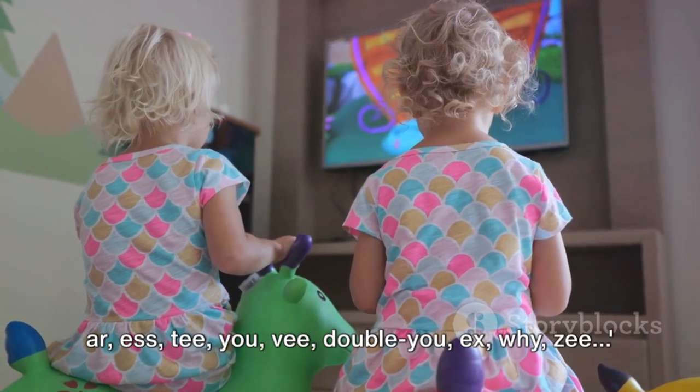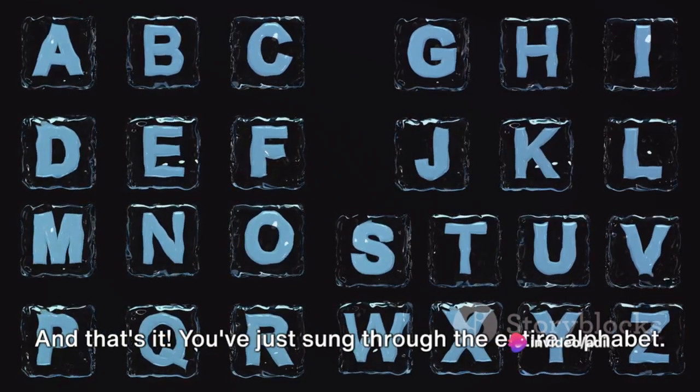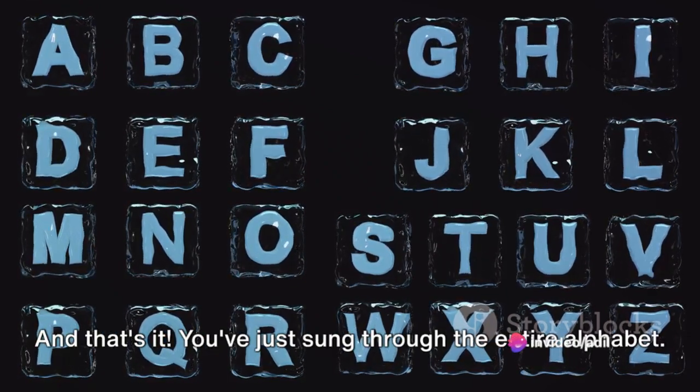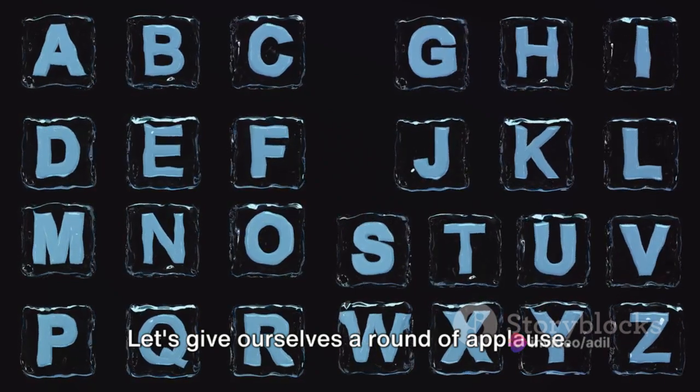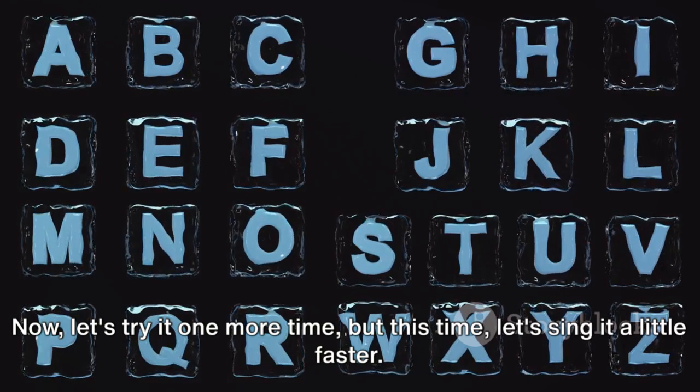Q, R, S, T, U, V, W, X, Y, Z. And that's it! You've just sung through the entire alphabet. Let's give ourselves a round of applause. Now, let's try it one more time, but this time, let's sing it a little faster.